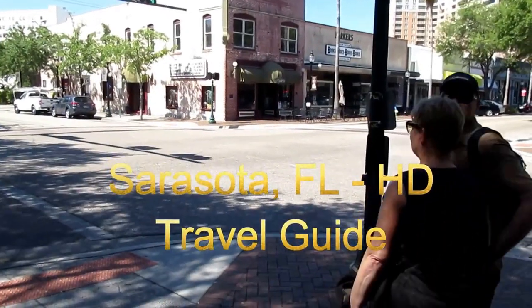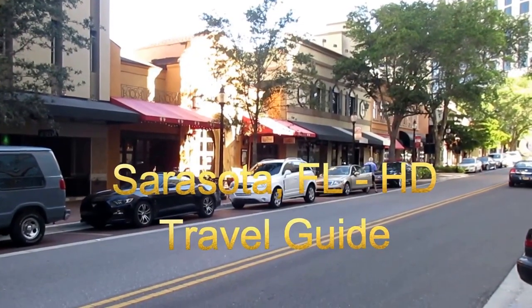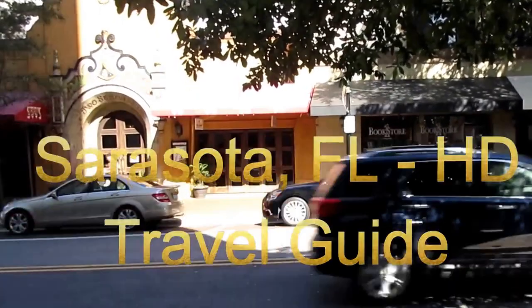Today we're going to go on a walking tour of downtown Sarasota, home to the arts, restaurants, and shopping. Come along.